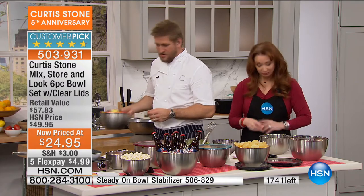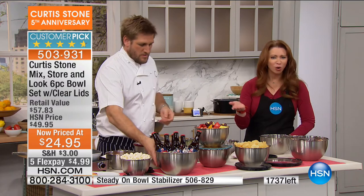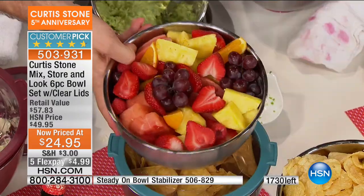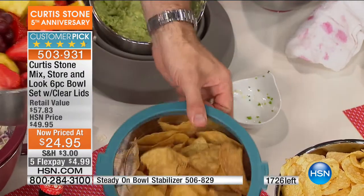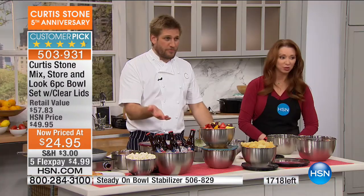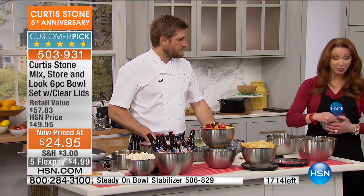There are so many things you can do with these bowls. This is the only airing, so this is your only chance to get them — $4 and change, with only about $1,700 left. Whether it's a fruit bowl with the lid on so you can see what's in there — they stack really well in the refrigerator and nest beautifully. Remember, this is your only airing.